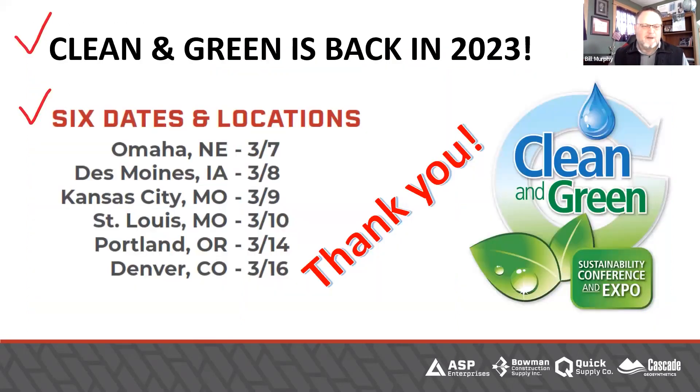Looking back, last month was spectacular. Clean and Green is done. This was a slide I used in February to try to promote Clean and Green, and it went fantastic for us. We had a lot of people at all six locations. If you were there, thank you. If you weren't there, come next year because you sure missed out on a heck of a party. We did get a lot of tremendous feedback in our surveys, so we will continue with Clean and Green.